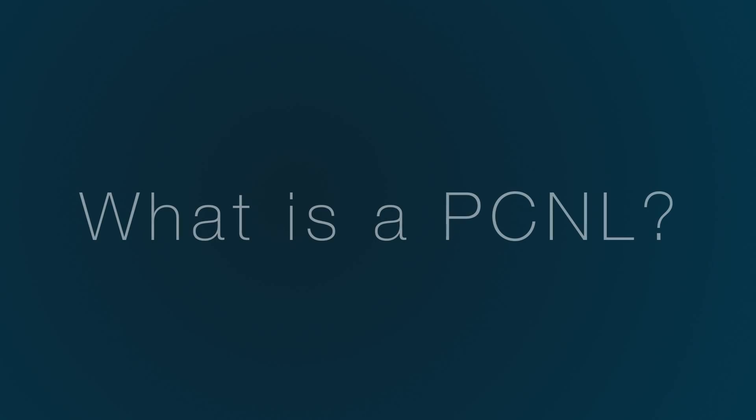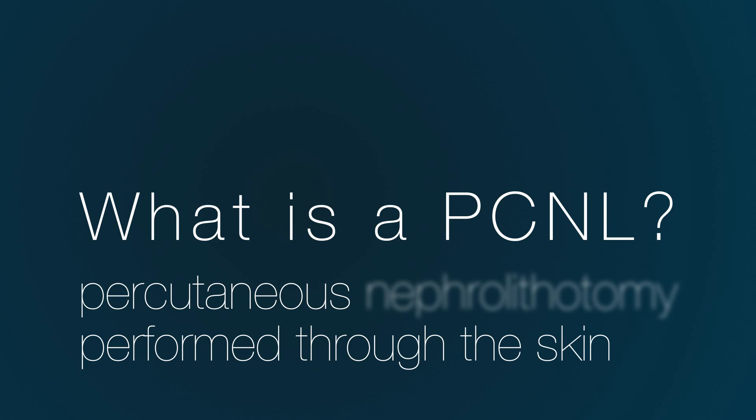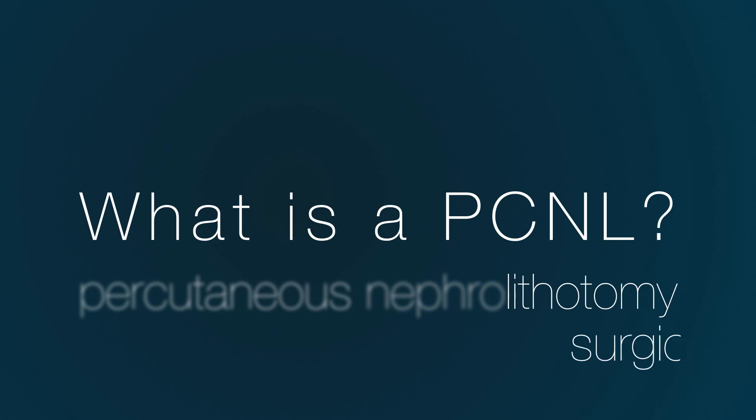Hi, I'm Daniel Reznicek from Pacific Northwest Urology, and today I'm going to be answering the question: what is a PCNL? A PCNL stands for percutaneous nephrolithotomy. Percutaneous meaning performed through the skin, nephro meaning kidney, and lithotomy meaning surgical procedure performed to remove a stone.